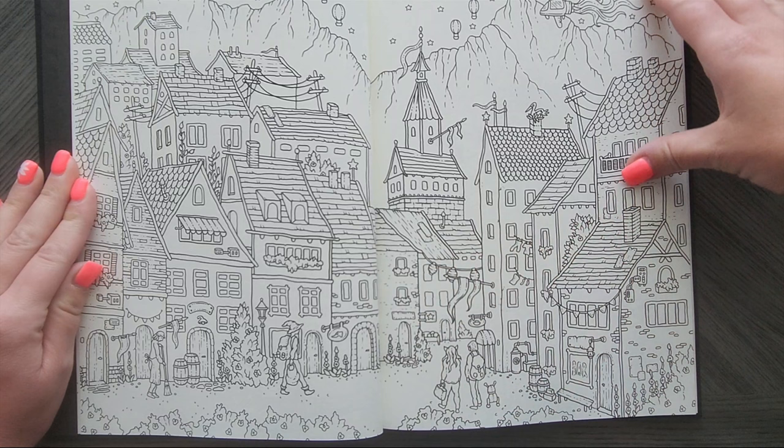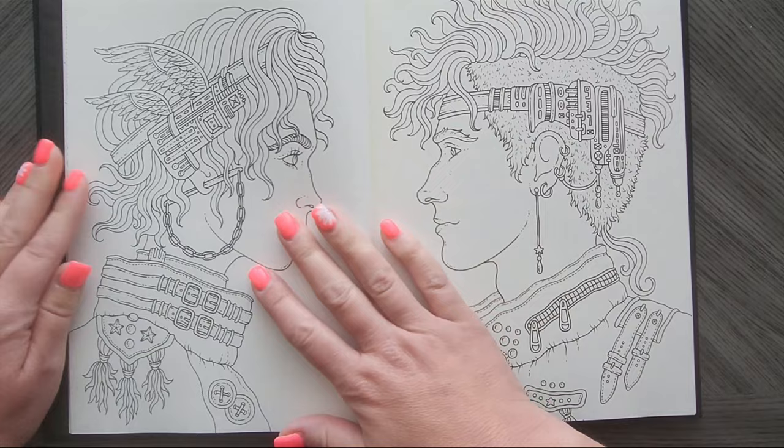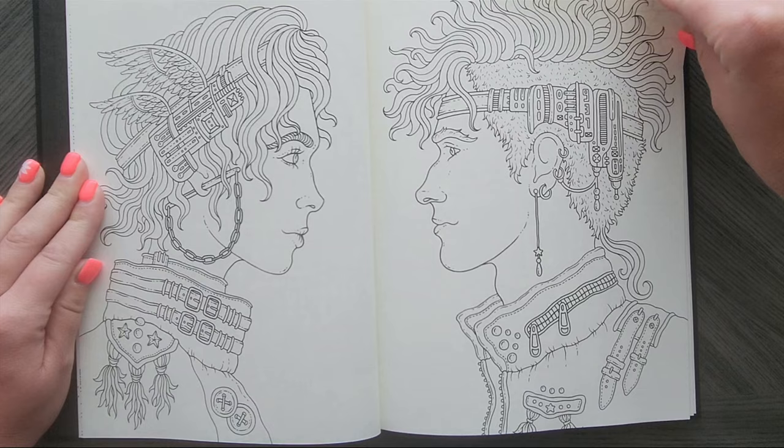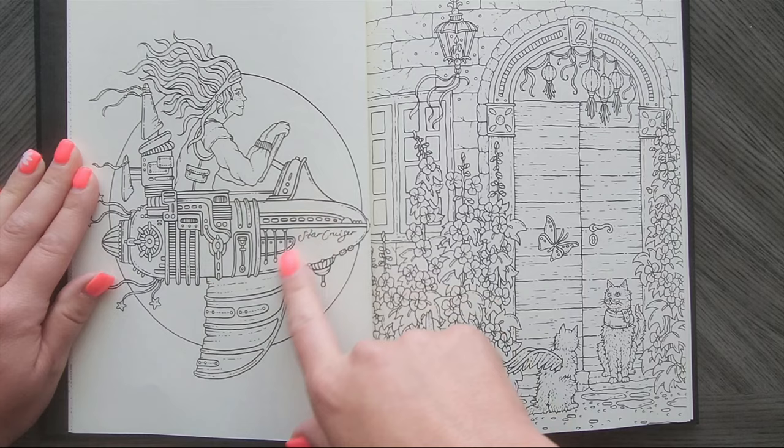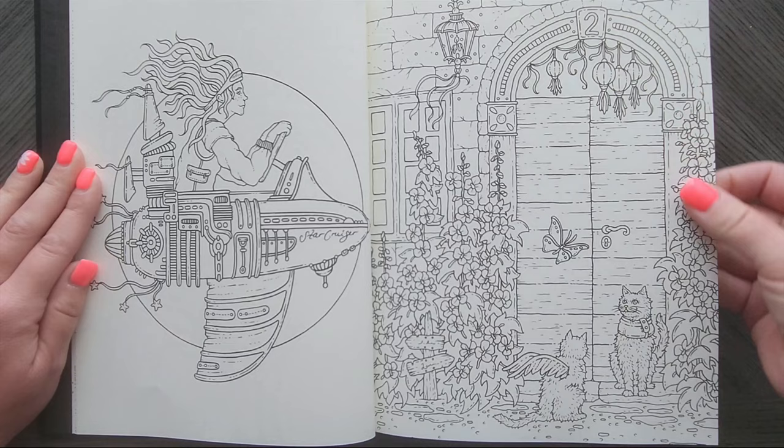Look at that double page spread. That's cool too. She's adding a lot more men to hers. I suck at coloring men, but I really need to get past that. It's interesting — you go from like space to flowers. It's quite the leap.